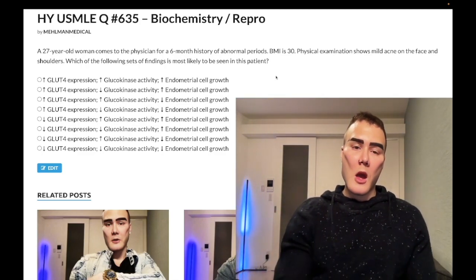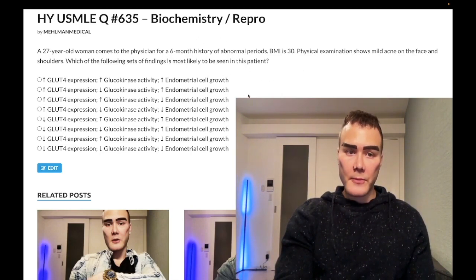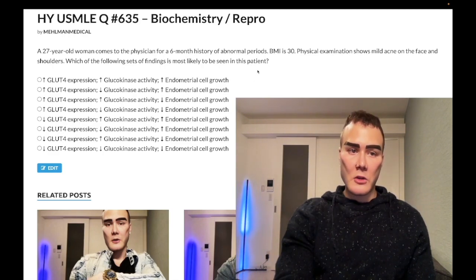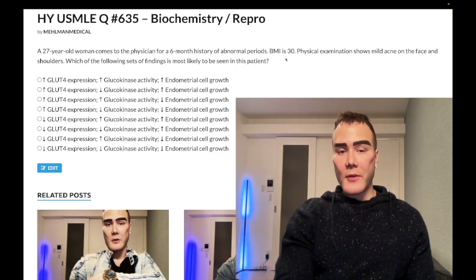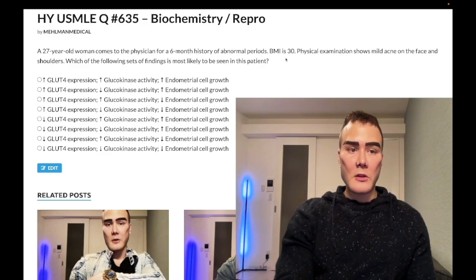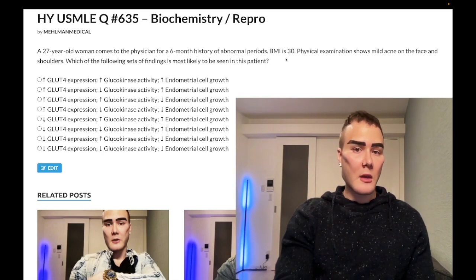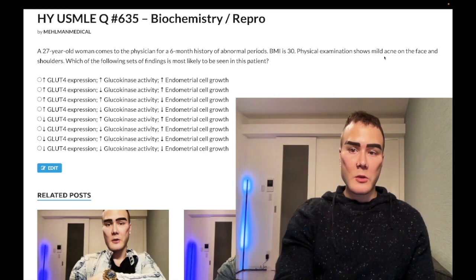On USMLE, if you get an overweight female with abnormal periods, especially with hirsutism, this is a process called anovulation. The starting point: high BMI means insulin resistance, and for whatever reason, insulin resistance causes abnormal GnRH pulsation, which leads to increased LH and decreased FSH — an increased LH to FSH ratio. LH normally acts on the theca interna cells of the ovaries to make androgens, so with high LH, that's why we have hirsutism.